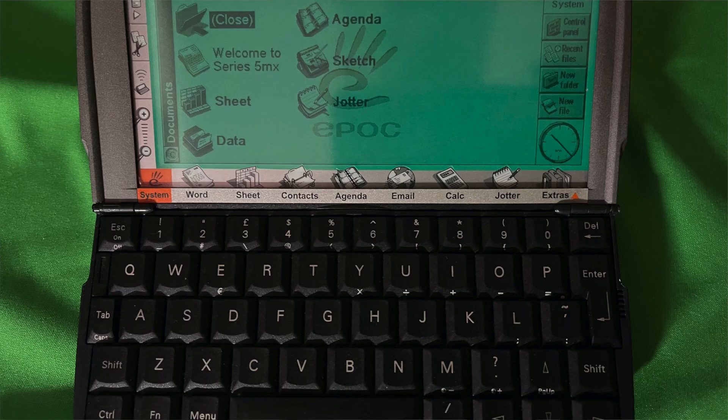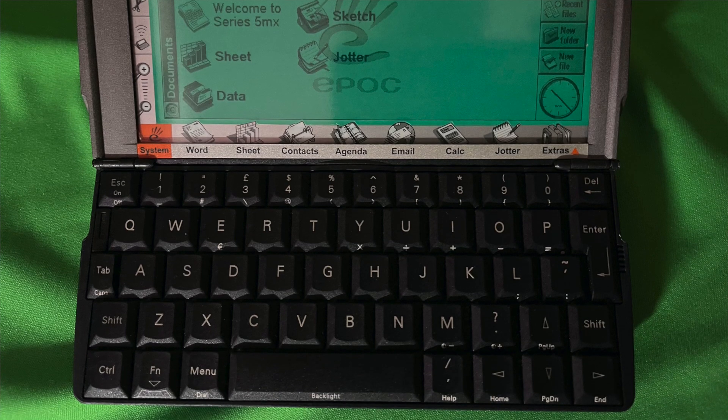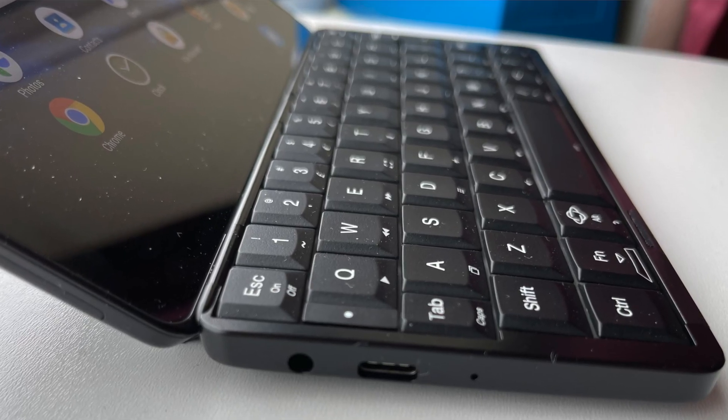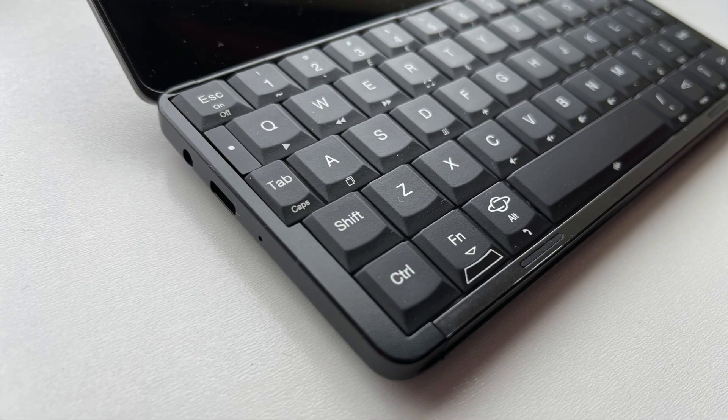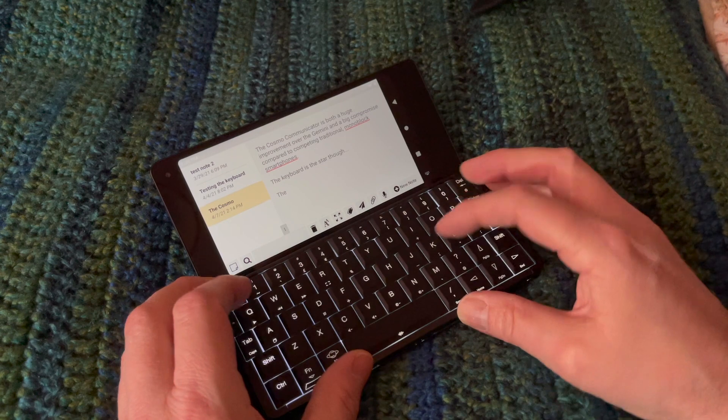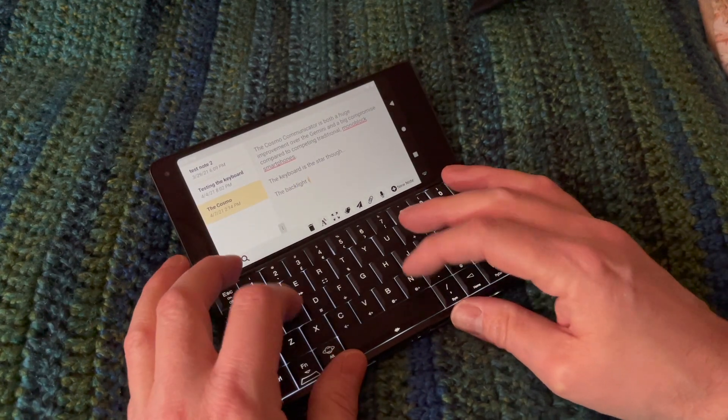But it's opening up the Cosmo Communicator that really impresses. You've seen this full mechanical keyboard before on the Psion Series 5 range in the 1990s and on the Gemini, and it's as good as it ever was — in fact I think it's now better. To a writer like me, it's like coming home. A full five rows including numbers, and it's backlit — each key has its own LED apparently. Impressive.